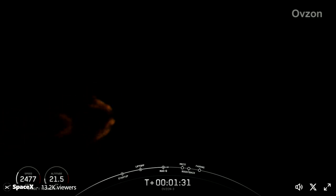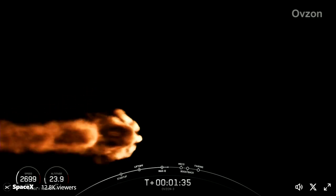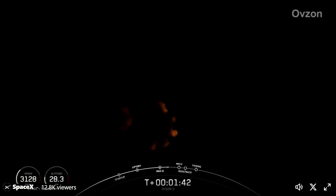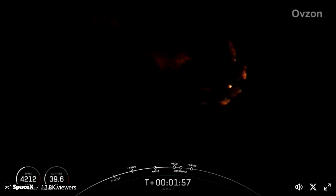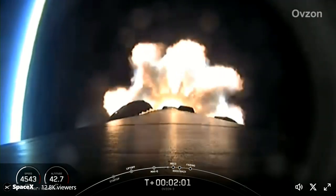As the vehicle continues to ascend, make sure to watch that telemetry at the bottom left-hand corner of your screen. Coming up shortly, we're going to have five events in rapid succession, starting with MECO or main engine cutoff. This will be followed by stage separation, then the stage one flip, followed by the second engine start one, and lastly, the boost back burn startup on the Falcon 9 first stage. The sequence of events should start in about 10 seconds from now.